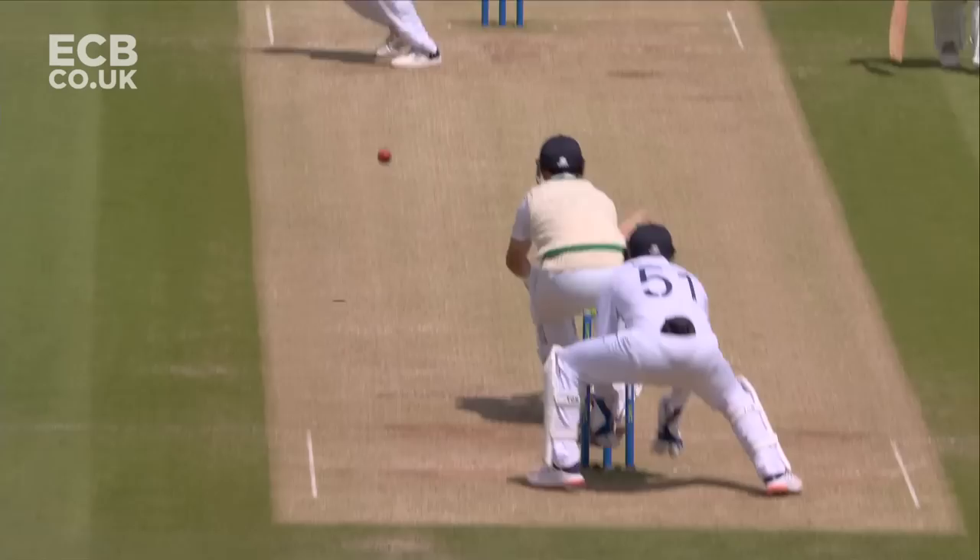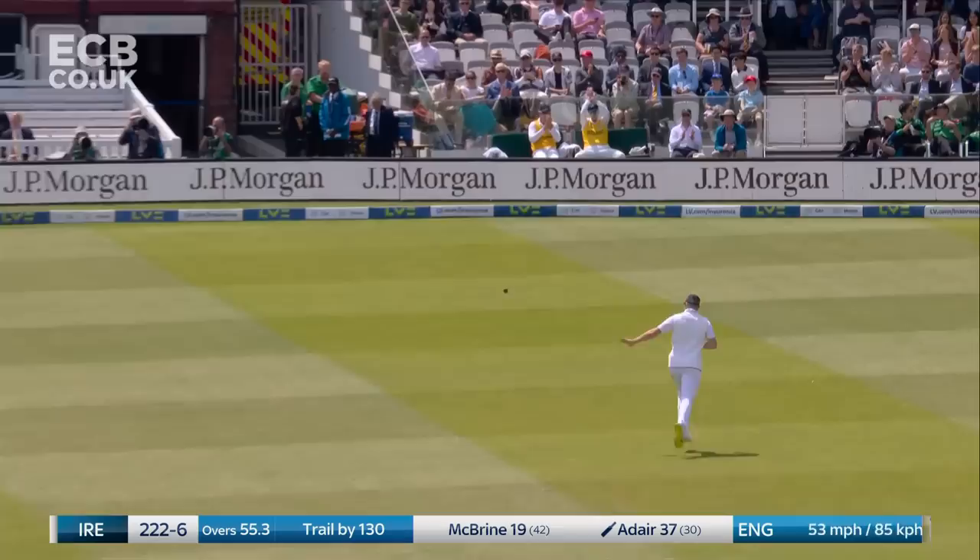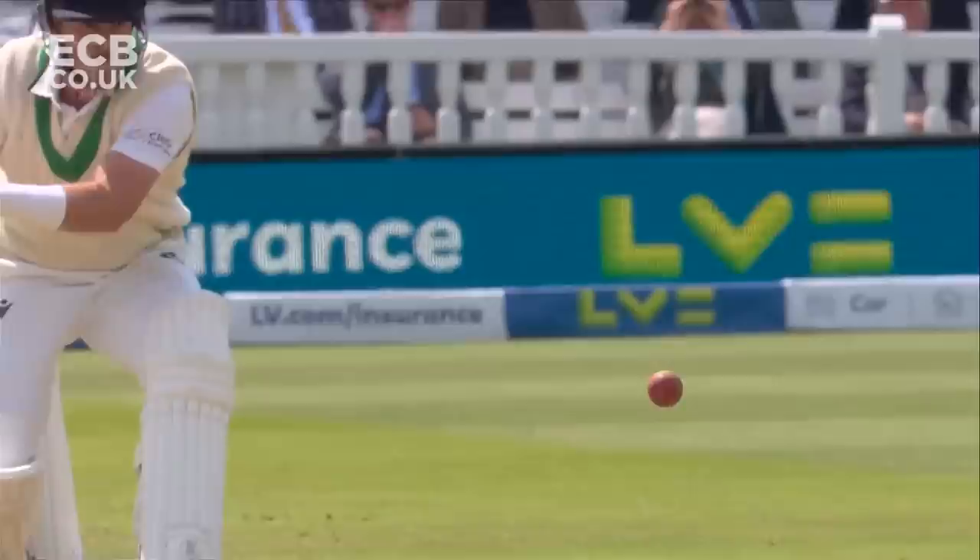Ireland more than 130 runs behind now. Getting the ball to drop and to drift nicely — tempted. He is tempted but he swept it fine for the second time. Unless you're Shane Warne you can't rip the ball round behind the right-hander's legs from the rough.